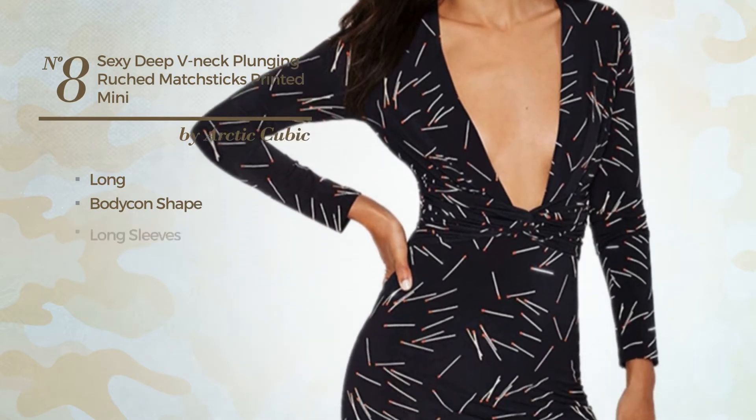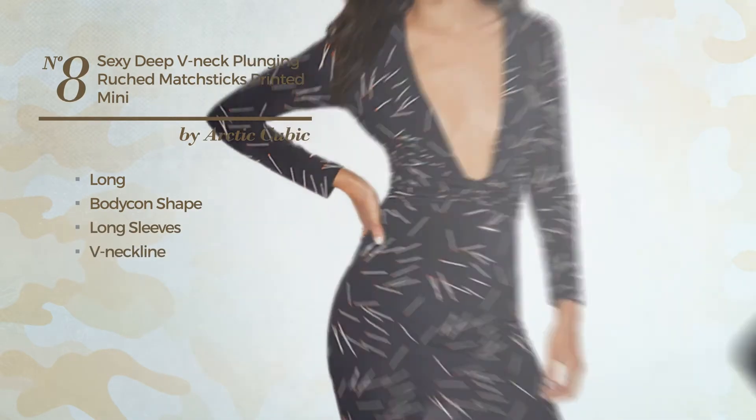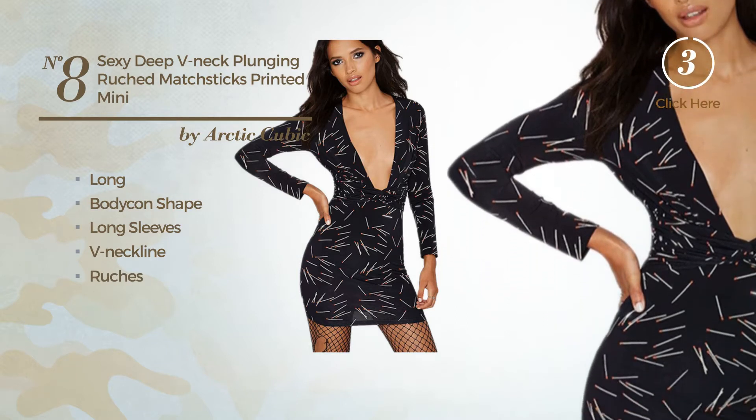Number 8. A sexy long bodycon dress featuring long sleeves, with a V-neckline, and detailed with ruches. Available solely in this color.